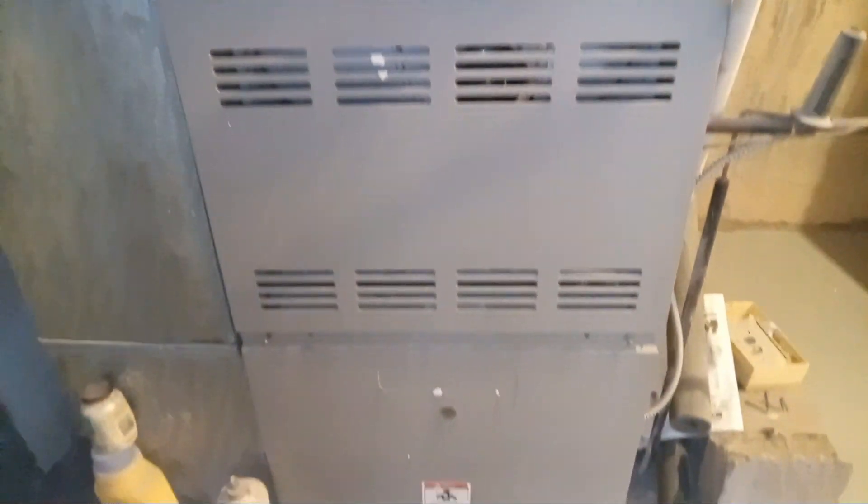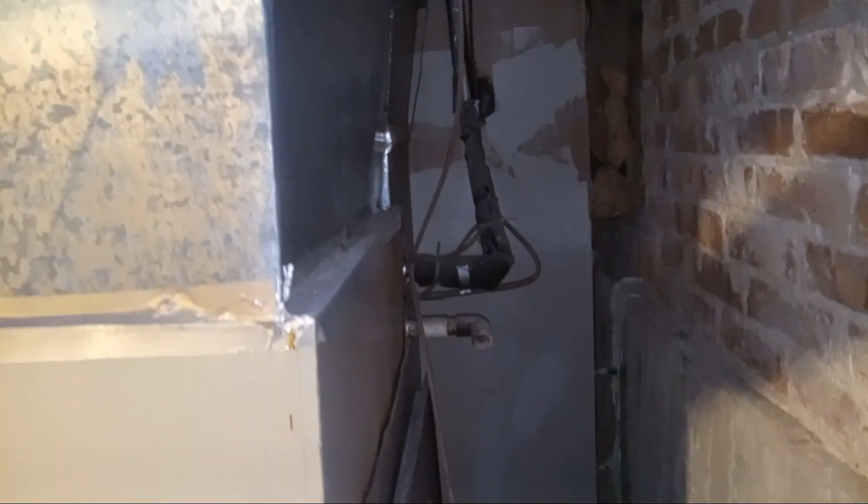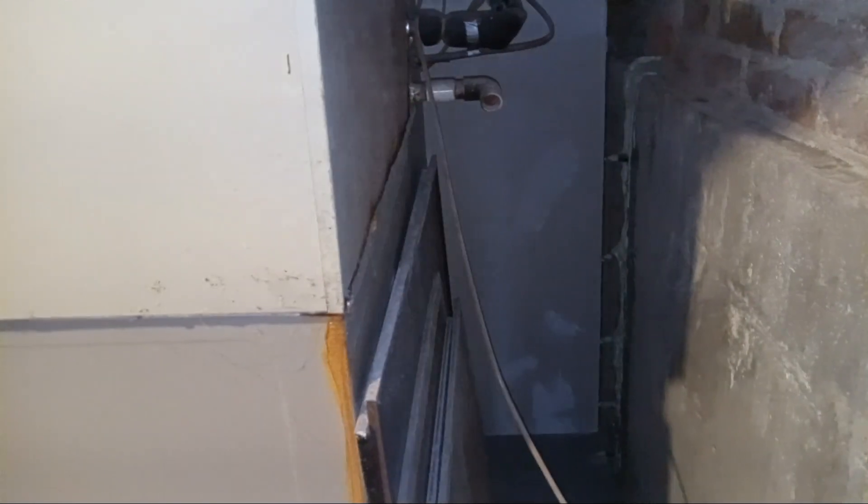There is no humidifier connected to it. Looks like an internal filtering system. Oh, there's a humidifier in the back, but it hasn't been connected. It's a small one anyway, but if you're selling, yeah, no doubt.